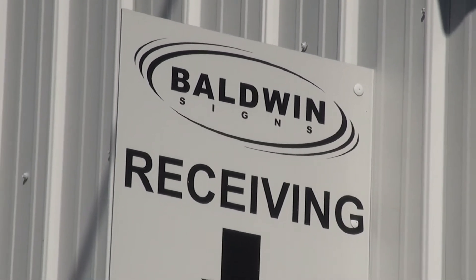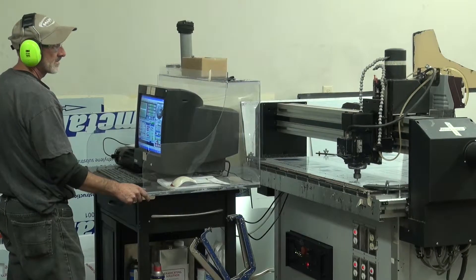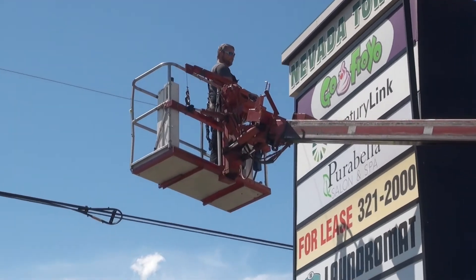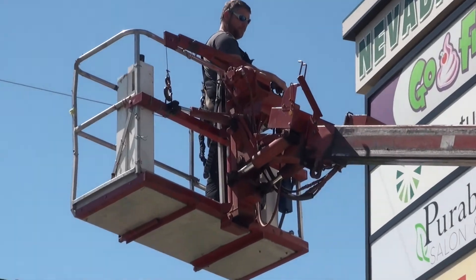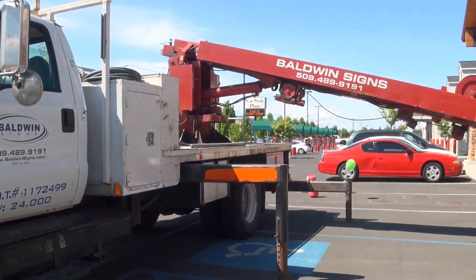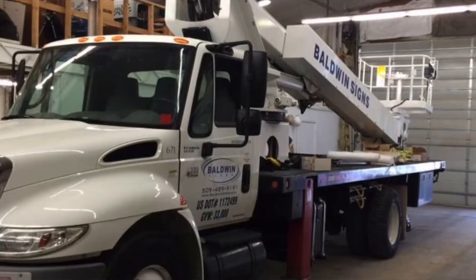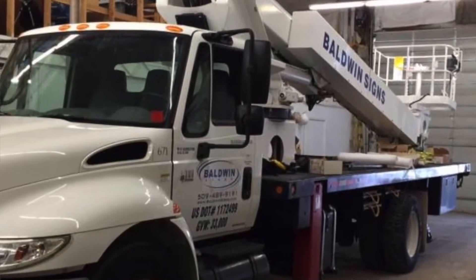In a full-service commercial sign company such as Baldwin Signs, we're general contractors, we're electrical contractors, we're UL manufacturers, we're licensed crane operators, we're a design-build firm — meaning anything from your sign to your fixturing in your restaurant. As part of that, we have a fleet of installation and service trucks that we're constantly upgrading and updating.